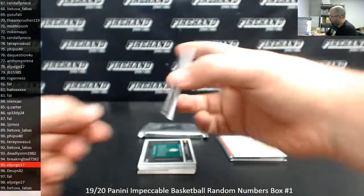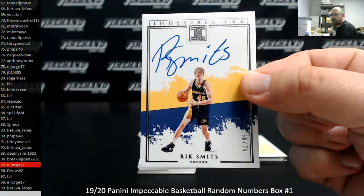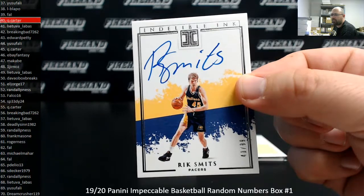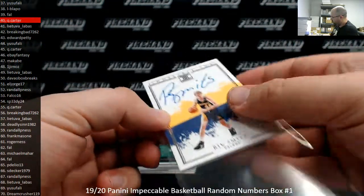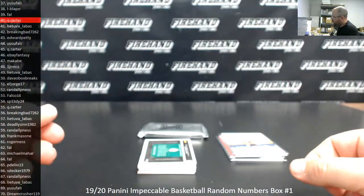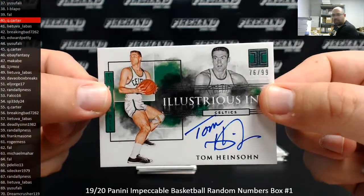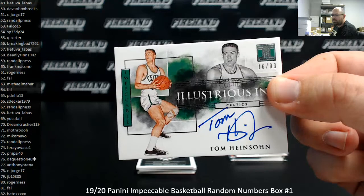Rick Smits for the Pacers, Indelible Inc, 40 of 99. Let's see spot number 40 — Q Corner. Lestrius Inc, Tommy Heinzholm, number 76 of 99. Let's see 76.